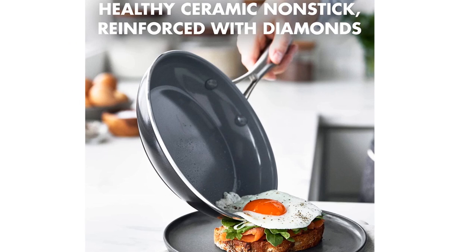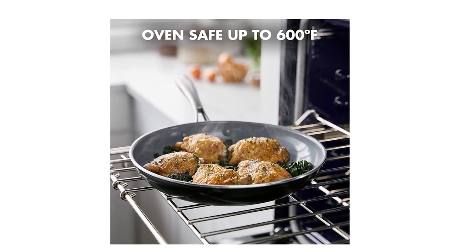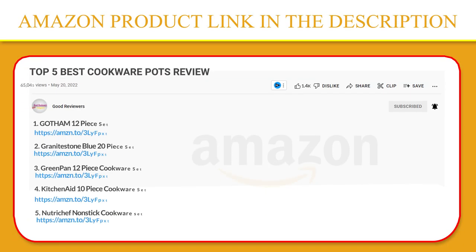This collection features Green Pan's healthy ceramic non-stick coating for unparalleled performance and effortless cleanup. If you like this product, please click the link in the video description for a better price and original product.